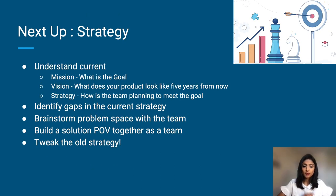Understand the current mission: what is the goal, the vision — what does your product look like five years from now? The strategy: how is the team planning to meet the goal? Identify the gaps in the current strategy — it's important to understand what did or did not work well. Brainstorm the problem space with the team and make sure you stick to the problem space rather than jumping into a solution. Build a solution and a point of view together as a team, and this will help you tweak the old strategy to come up with a new strategy that will actually work.